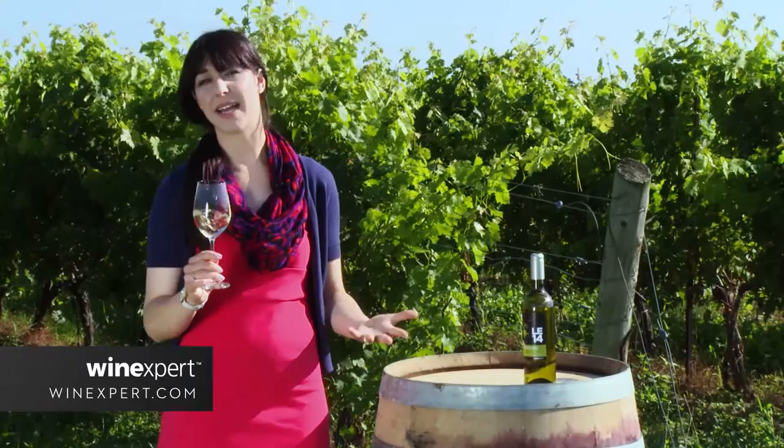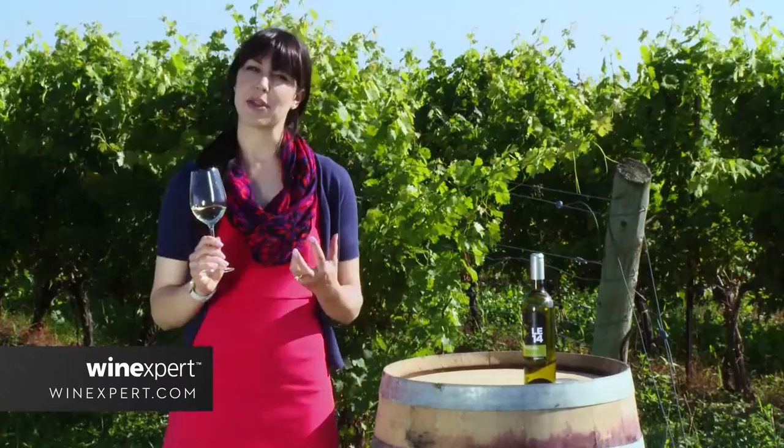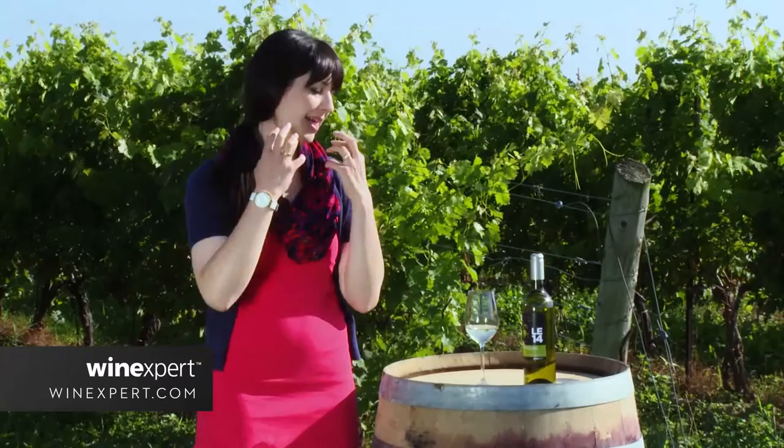This wine is a classic German Riesling. On the nose you're going to find beautiful notes of green apple, even a bit of pear, that minerality coming through — which is a classic Riesling characteristic — and fresh lemon, all coming through on the nose. It's a very aromatic wine with lots to express on the nose itself.